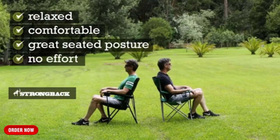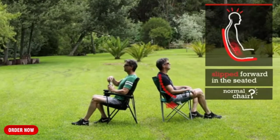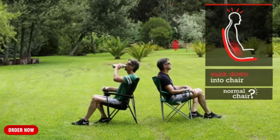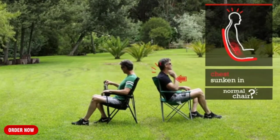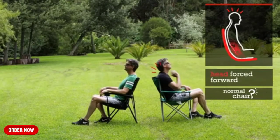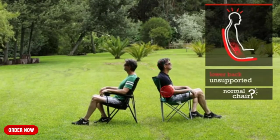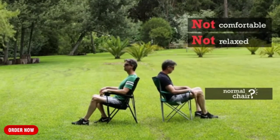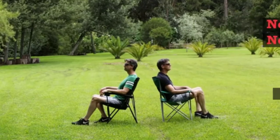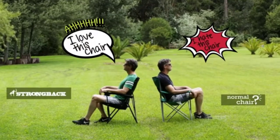In the other chair, however, look what's happened. I've slipped forward in the seat, sunk down in the chair, my shoulders have been thrown forward and rounded, my chest is sunken in, my head has been forced forward — and this causes a strain in my neck — and the lower back and lumbar region are completely unsupported and rounded. I'm not comfortable, I'm not relaxed. I'm wondering when I can get out of this chair, otherwise I'm going to have to go see my back doctor.